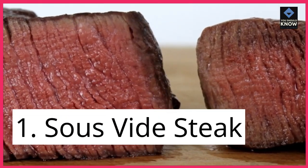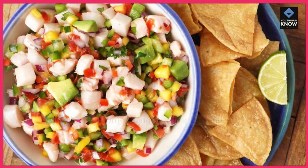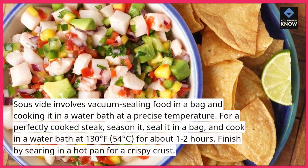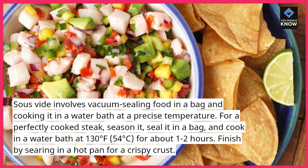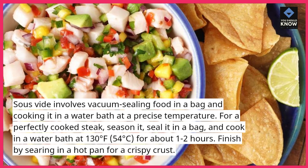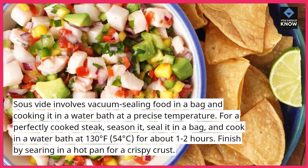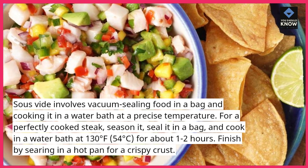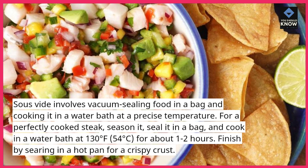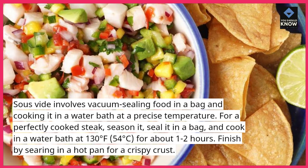1. Sous Vide Steak. Sous vide involves vacuum sealing food in a bag and cooking it in a water bath at a precise temperature. For a perfectly cooked steak, season it, seal it in a bag, and cook in a water bath at 130 degrees Fahrenheit (54 degrees Celsius) for about 1-2 hours. Finish by searing in a hot pan for a crispy crust.